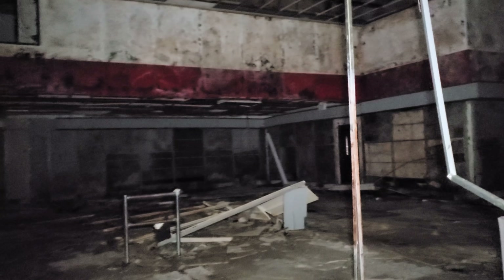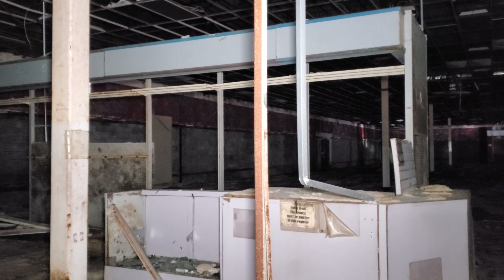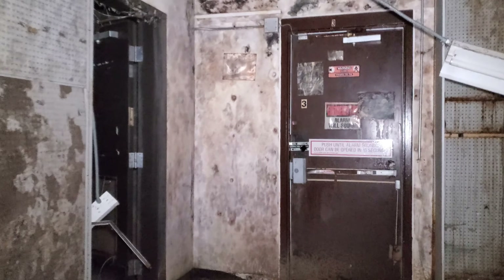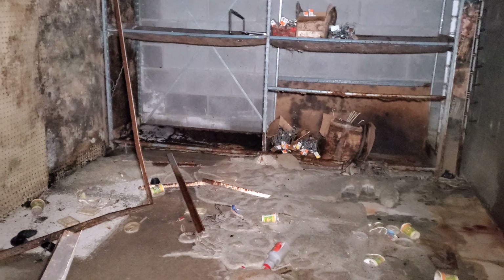I guess this was customer service. I'm trying to watch my step — it's so bad in here everywhere. Electronics. This was the electronics counter. I hear pigeons in here. Let's take a peek in here — I think this goes back upstairs. No, it's just a closet with peg hooks and garbage.